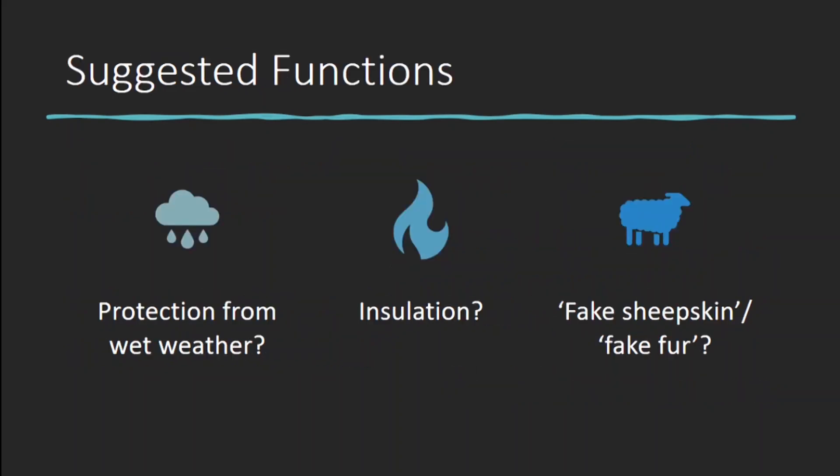There have been several investigations into Vardafelder, and several authors have speculated on why this material might have been used. The most common suggestions have been that they were used for protection from cold or wet weather, or as a kind of fake fur or fake sheepskin. But nobody has ever tested how well they function, or systematically compared them with other materials available at the time. Why spend lots of time making fake sheepskin when there was plenty of real sheepskin around, and fur was one of the most widely traded products in the Viking world? So what was it about Vardafelder that nothing else could do?